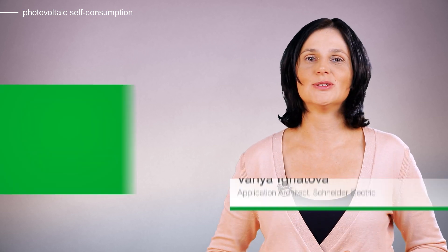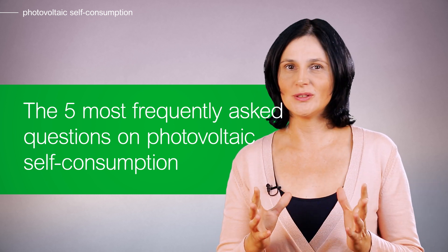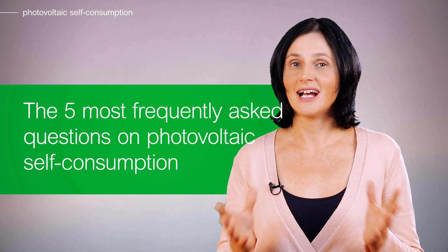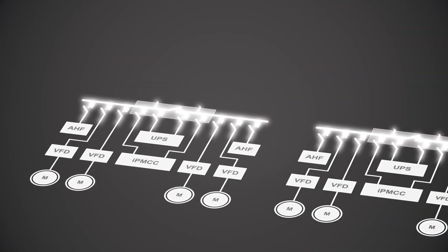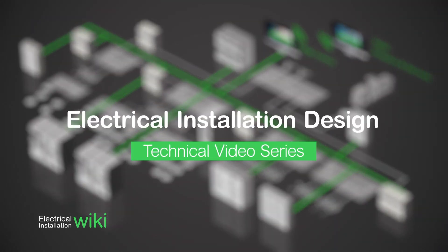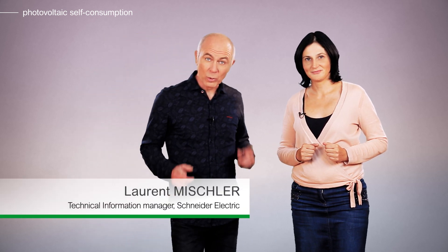Hello and welcome to this video on the 5 most frequently asked questions on photovoltaic installations for self-consumption, in particular how they operate. I'm here with my colleague Clorent Michler. We have received a lot of questions on photovoltaic self-consumption and have selected the most frequent ones. Let's look at them together!